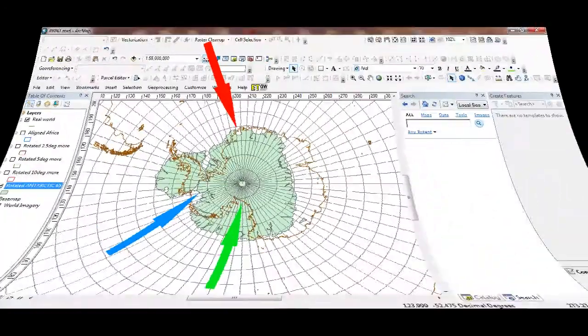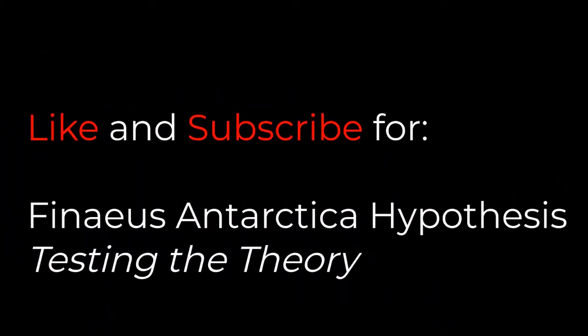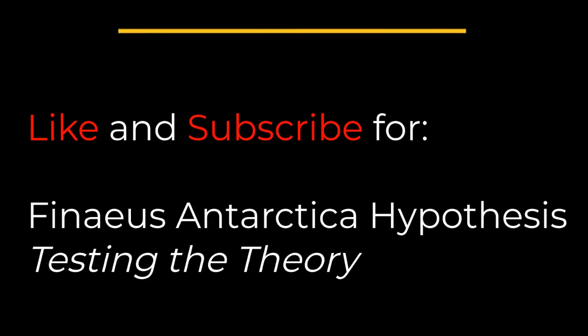Please like and subscribe to see the testing of the hypothesis in the following video. Till then.